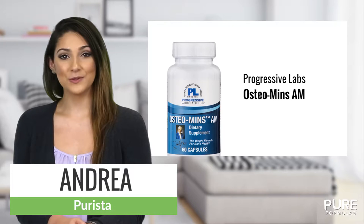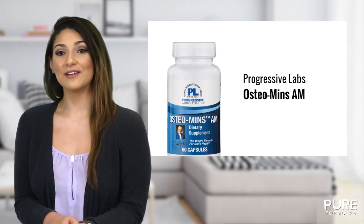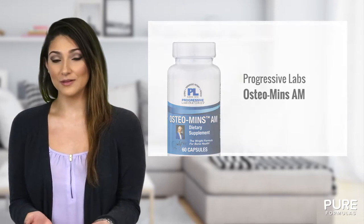Osteomins AM from Progressive Laboratories helps support bone health, as weakened bones and joints may result in fractures and other discomforts. Osteomins AM should be taken in the morning hours.